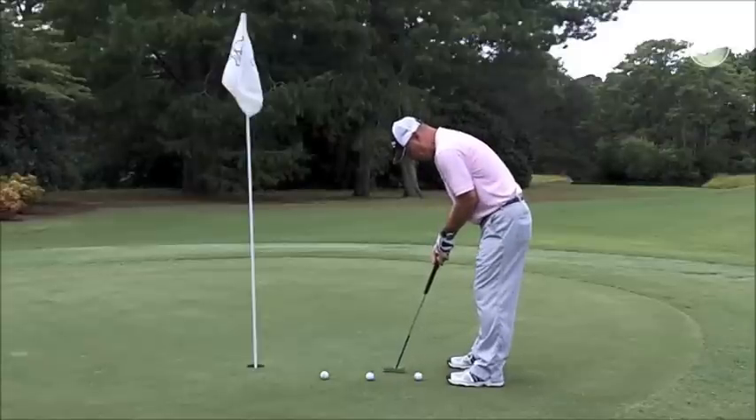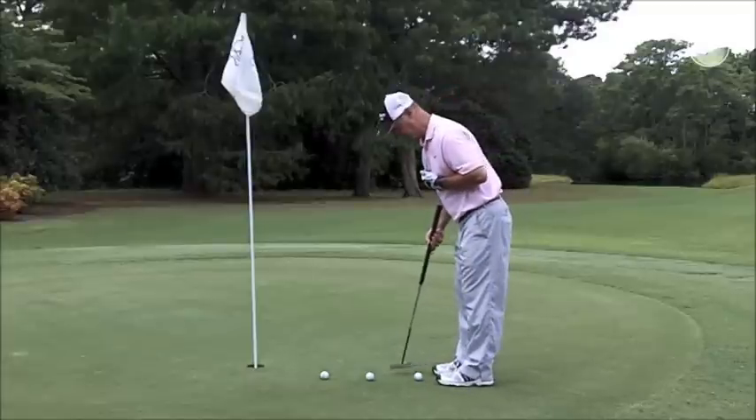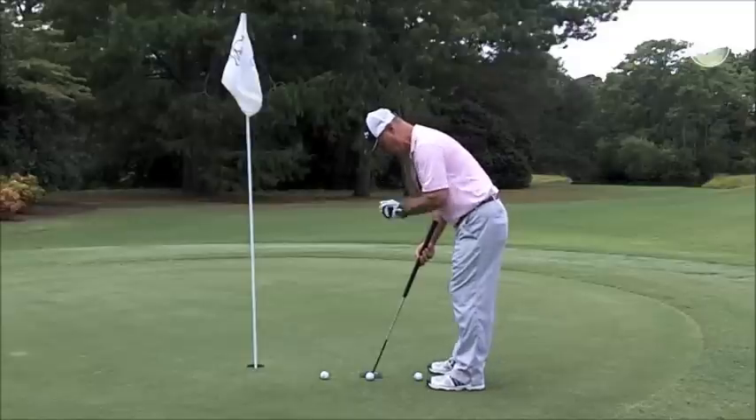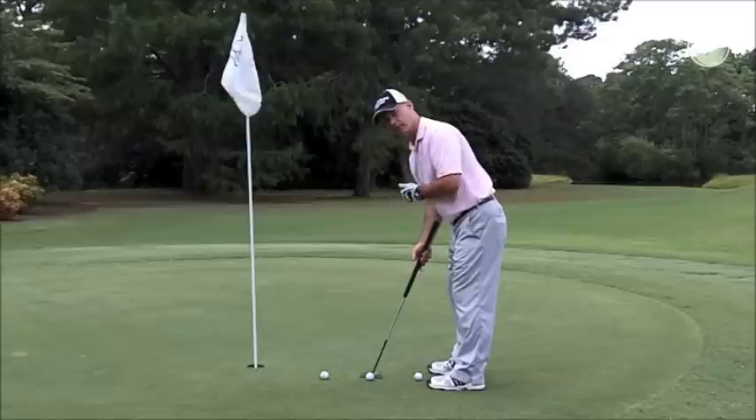Versus if I'm standing this way, as you can see, my back doesn't move at all. I like for the eyes to be set up so that they are just over the heel of the putter — that way you are putting along a perfect elliptical arc.